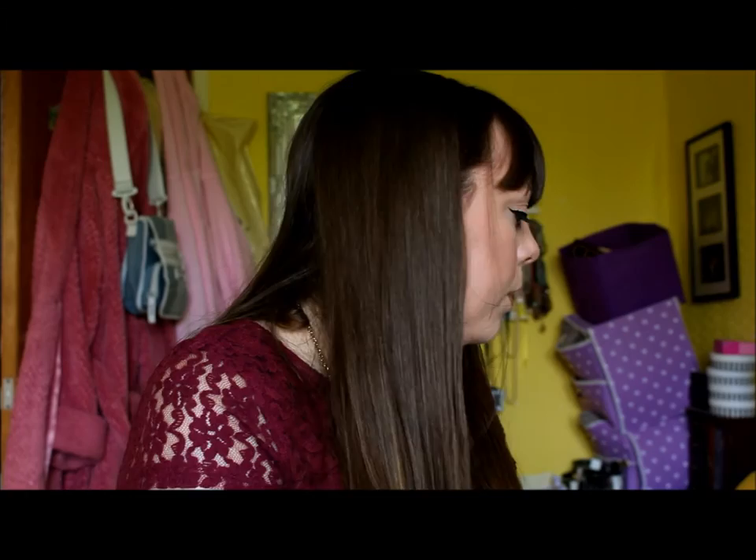I don't answer the house phone because it's normally sales calls, and I always check to see if it's anyone important - if it's someone important they'll leave a message, so hopefully that won't go off again.